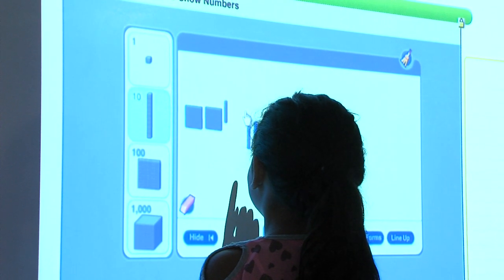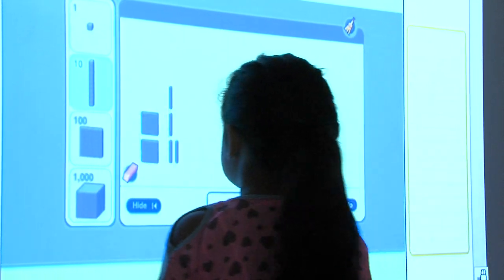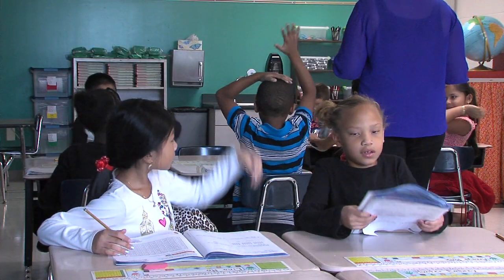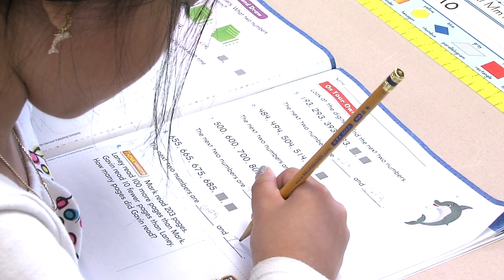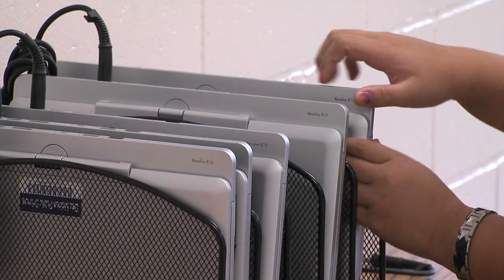From there, the student gets that core instruction, then gets an opportunity to show what they know — their own work. For those students that need more support, the teacher is possibly pulling them into a small group, giving them a little more support, building it up a little bit. For those that get it and are ready to move on, they're possibly going back with their book and working through some problems, or even going on to the HP Revolves and extending their learning digitally.